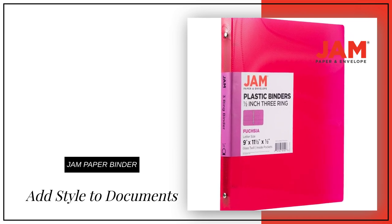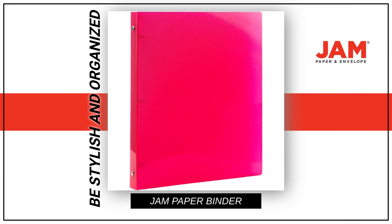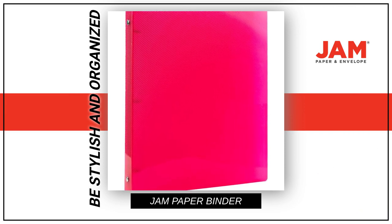Looking to add some style and organization to your documents? Be stylish and organized with our colorful J.A.M. Paper Plastic Binder in hot pink.